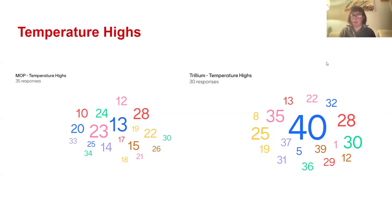For the temperature highs — the highest point recorded — the number that stands out is 40 at Trillium, whereas we don't see that at MOP at all. The fact that we have 40 at Trillium, plus 35, 28, and 30 repeated throughout the season, sends a strong message that Trillium was a lot warmer more often than MOP. This loosely confirmed our hypothesis that Trillium is warmer, and Sharon will get into what kind of impact that has on the plants growing there.